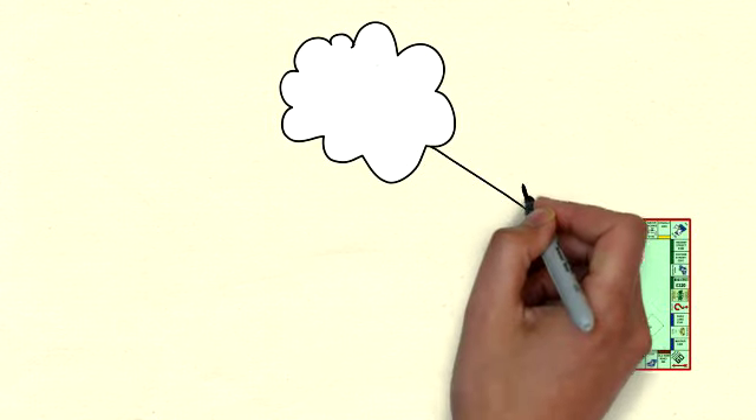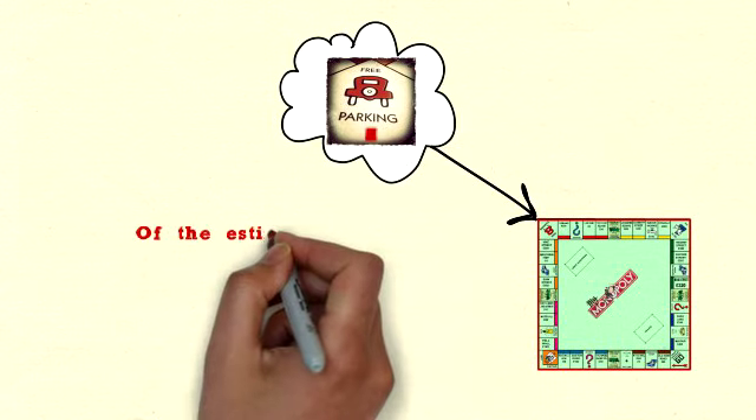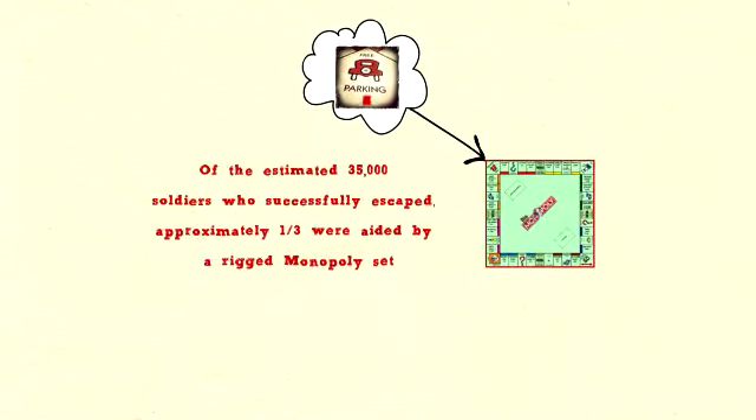When the soldiers left for their first mission, they were advised on how to identify a rigged Monopoly set, the tell being a tiny red dot on the corner of the free parking square. Of the estimated 35,000 soldiers who successfully escaped, approximately one-third were aided by a rigged Monopoly set.